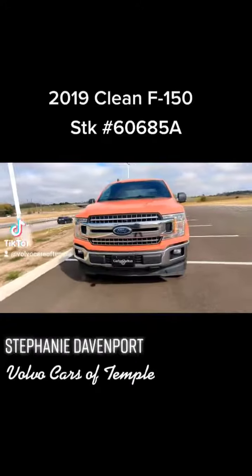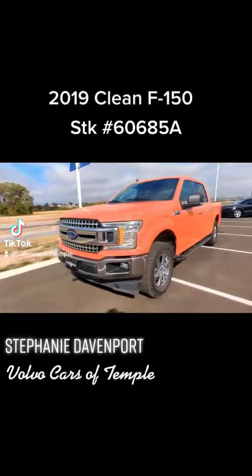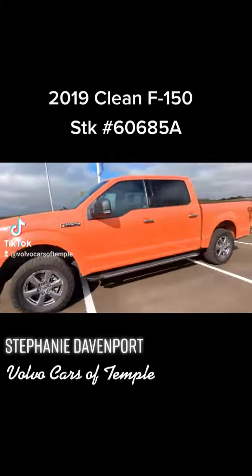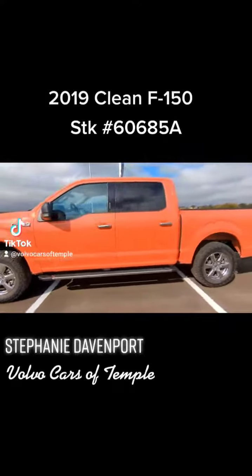Hello, it's Stephanie Downport here at Garner Shelton Imports in Temple. Today I wanted to show you this gorgeous 2019 Ford F-150 XLT in this gorgeous red. Stock number is 60685 Alpha.